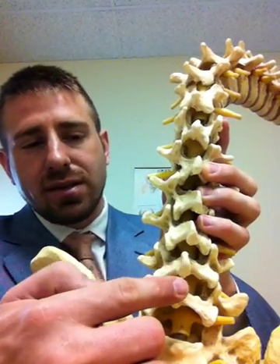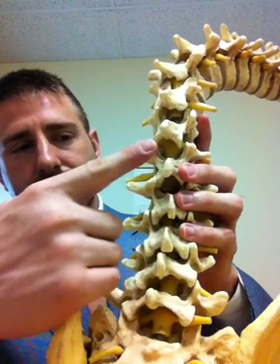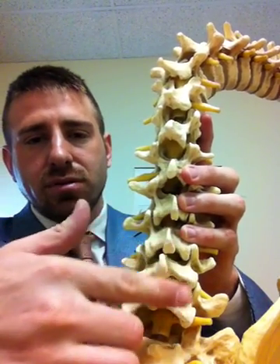From behind, this is what it looks like. These are the little pointy ridges or bones that stick out and protrude along the back of the spine.